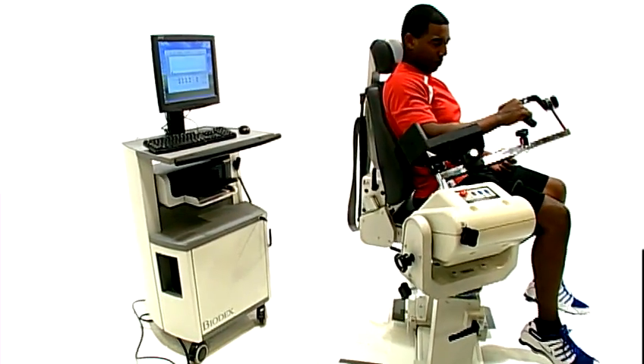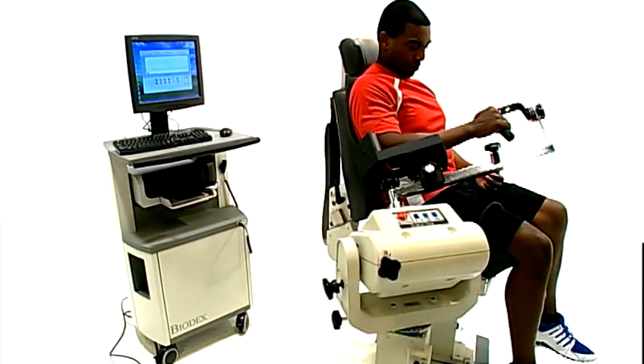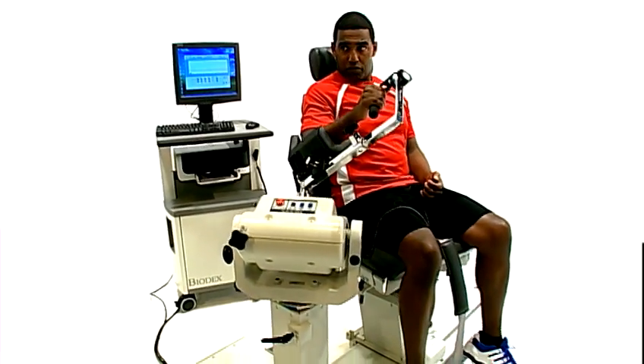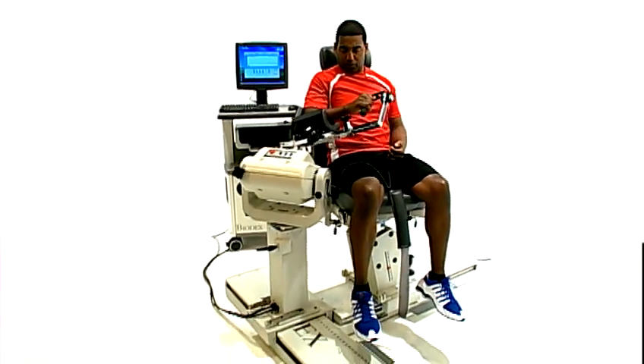You need a device that can be used to test and rehabilitate patients, ranging from the frailest to world-class elite athletes. You need the Biodex Multi-Joint System 4.